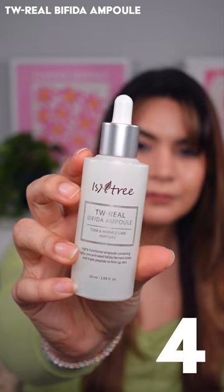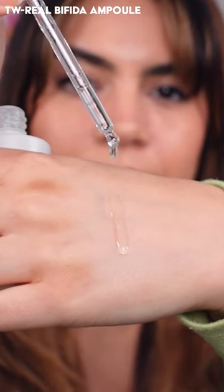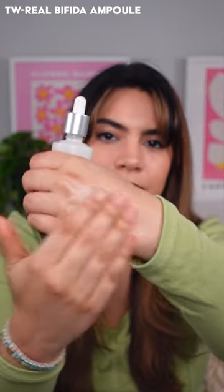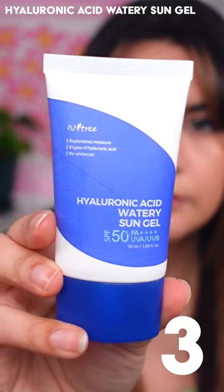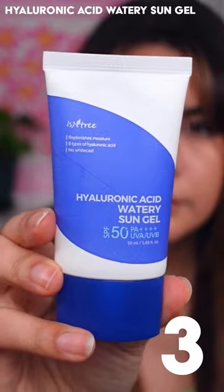Number four: the TW Real Bifida Ampule. This is so amazing for helping to support the health of your skin barrier, plus brighten it up and give it a healthy glow.